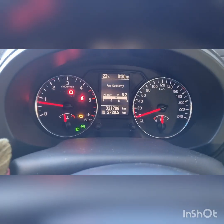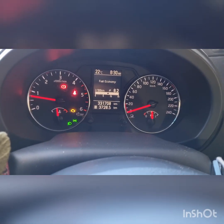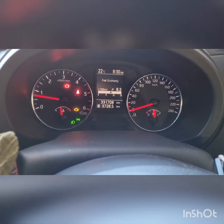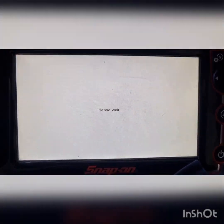Hey guys, thanks for joining me on another episode of Jack's Mechanics. Today we've got a Nissan X-Trail in here — it's a T31, I believe a 2012 model, and it's got a 2-litre turbo diesel engine in it. Customer complaint is the check engine light. Obviously 331,000 k's. Just bringing up the fault codes.